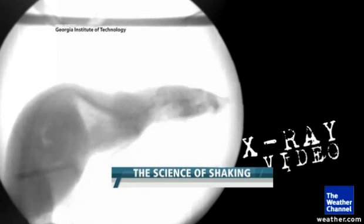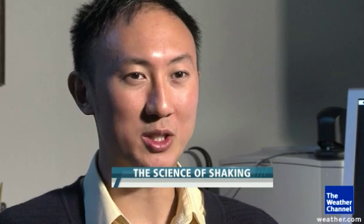X-ray video shows the mouse organs get tossed around quite a bit. The forces on the animals are between 20 and 70 times Earth's gravity.